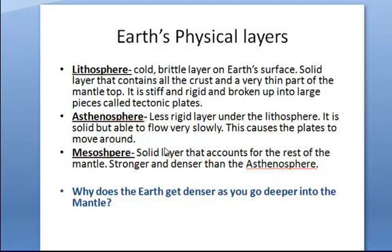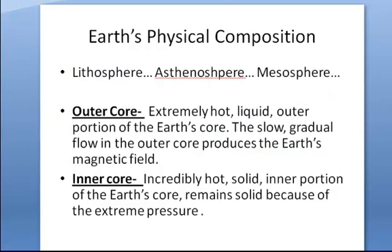We're noticing this trend — why does the earth get denser the deeper you go into the mantle? That's going to be one of your questions that I want you to answer. You can send that to me in a K-mail: why does the earth get denser as you go deeper down into the mantle towards the core? After the lithosphere, the asthenosphere, and the mesosphere, we have the outer core and the inner core. The outer core is extremely hot — it's liquid and it's the outer portion of the earth's core. The slow, gradual flow produces the magnetic fields that we have on the earth. The inner core, the very, very center of the earth, is incredibly hot and it is solid. So those are the main layers of the earth.